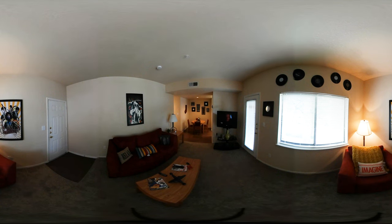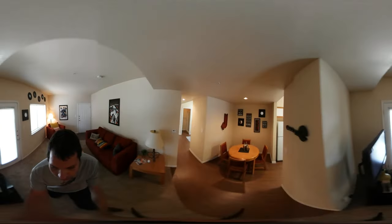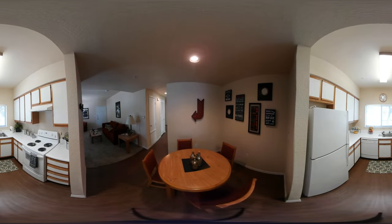Here is the living room. The kitchen comes with your complete set of appliances: fridge, stove, microwave, and dishwasher. There's also a separate room for dining.